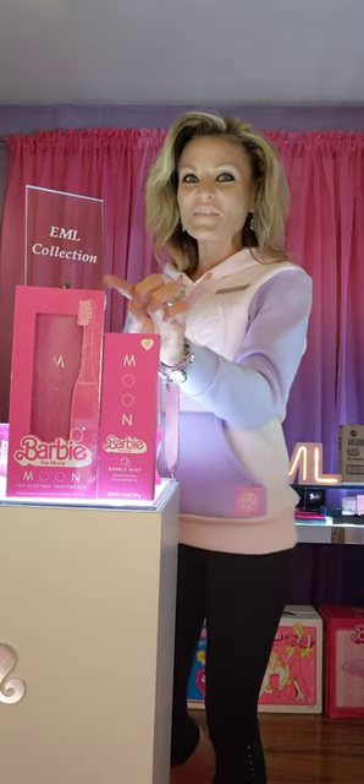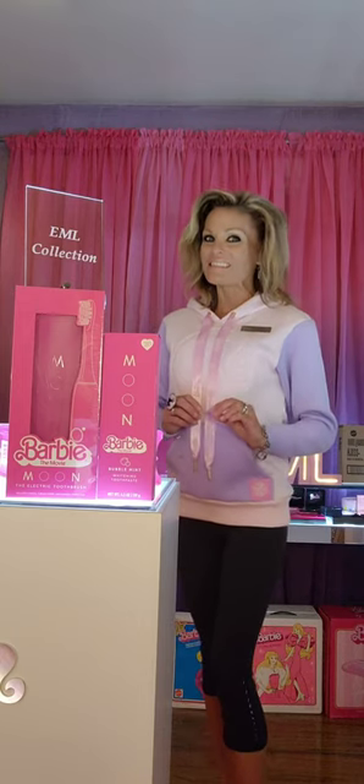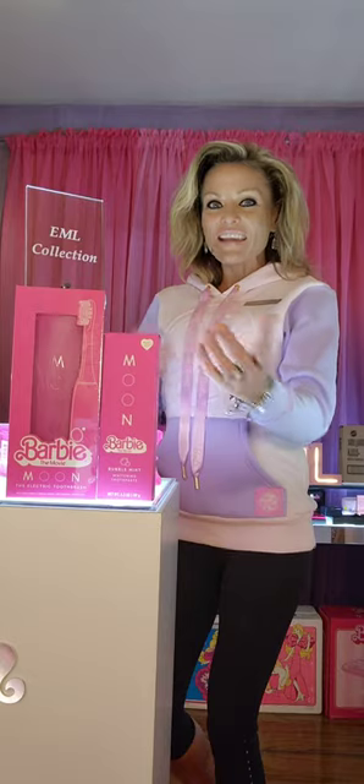Take a look, you guys. Now next to it is the Barbie the Movie X Moon Bubble Mint Whitening Toothpaste. What do you guys think, right?